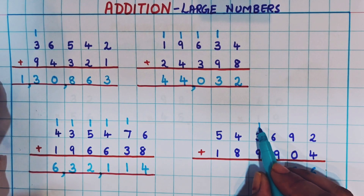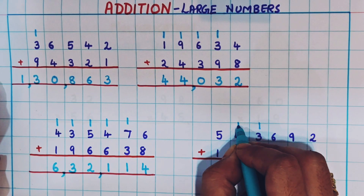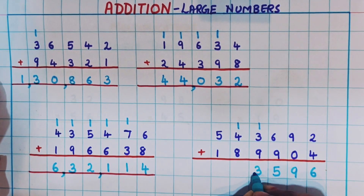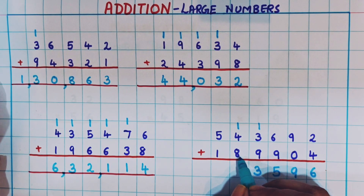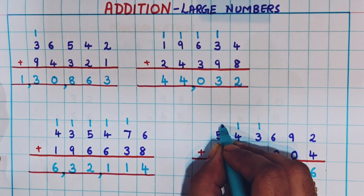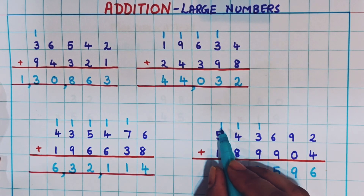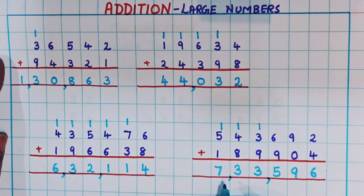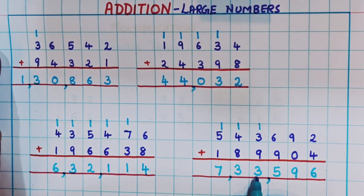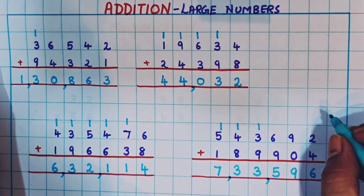Now 3 plus 1 plus 9: 9 plus 1 is 10, and plus 3 is 13 — so 1 as carryover and 3 here. Next, 1 plus 4 is 5, and 5 plus 8 is 13 — so 1 as carryover and 3 at the bottom. Now 5 plus 1 is 6, and 6 plus 1 is 7. The answer is 7,33,596. I hope the addition of larger numbers is clear to you.